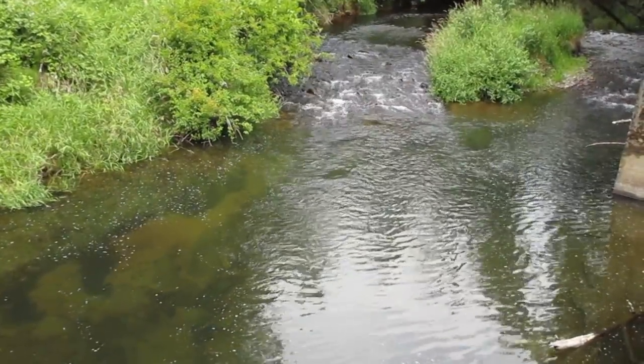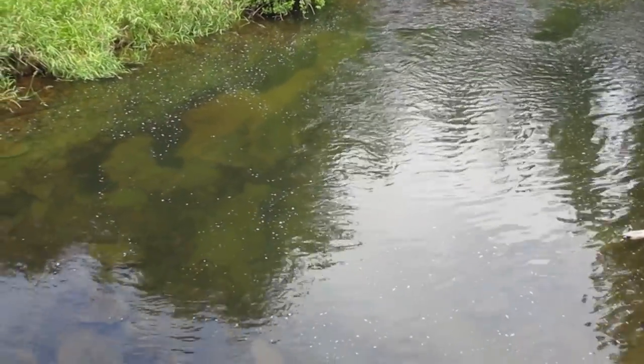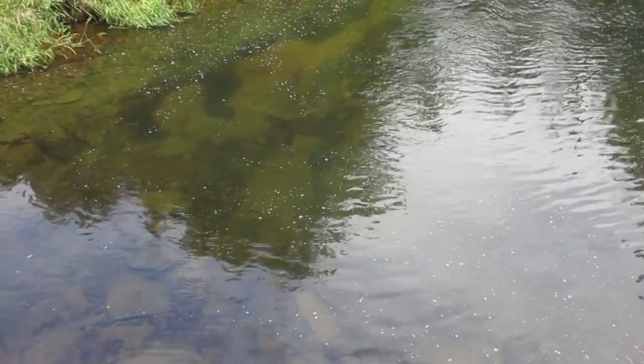Here we are back at one of my favorite spots. The water looks really good — nice and low, really clear. I don't see any crayfish down there yet, but gonna get the traps ready, put them in, and see what happens.